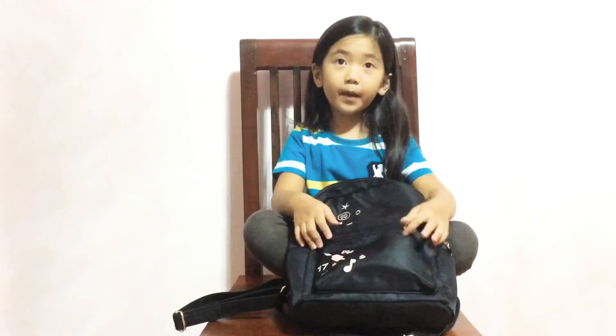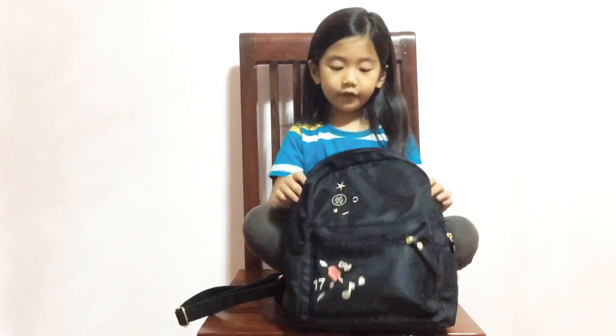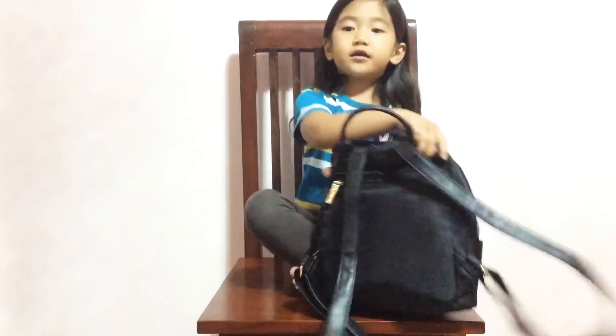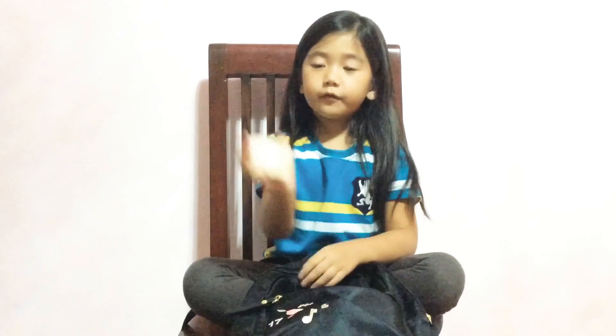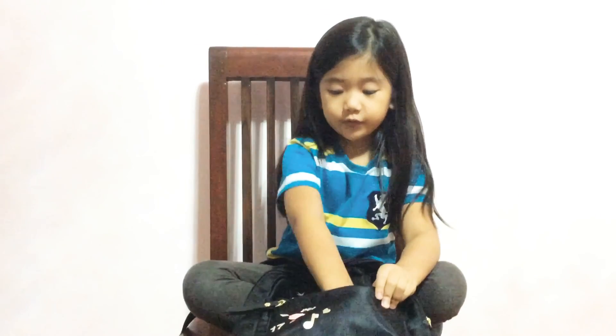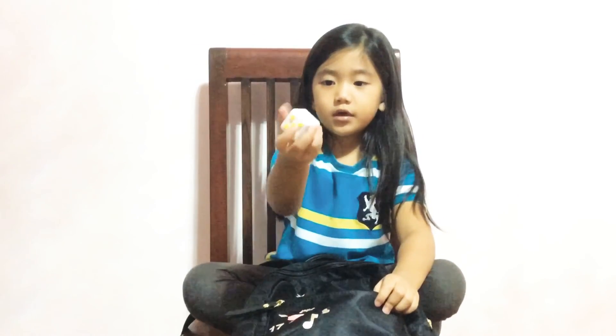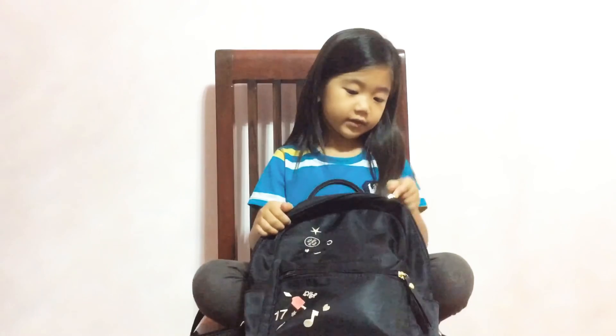So this is just my backpack. I bought it from China. Here's the front and the back. So let's start in the first pocket. First I have my Squishy, and next is my Fidget Cube. And that's all for this one. Now let's start in the next pocket.